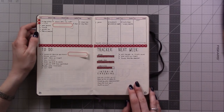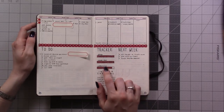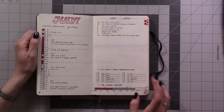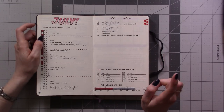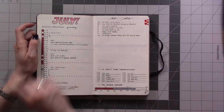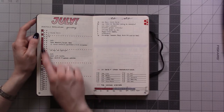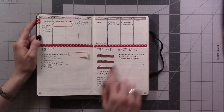I started off copying other people's weeklies — I'm pretty sure this is based off Kim from Tiny Ray of Sunshine's layout. You'll notice I said everything was going to be gray and minimalist, and it was, until I decided I really wanted to color-code my months. So the first month here is red, and I went back in and filled in the header with colored pencil, filled in the tracker with a red marker, and added little pops of color and some washi tape.